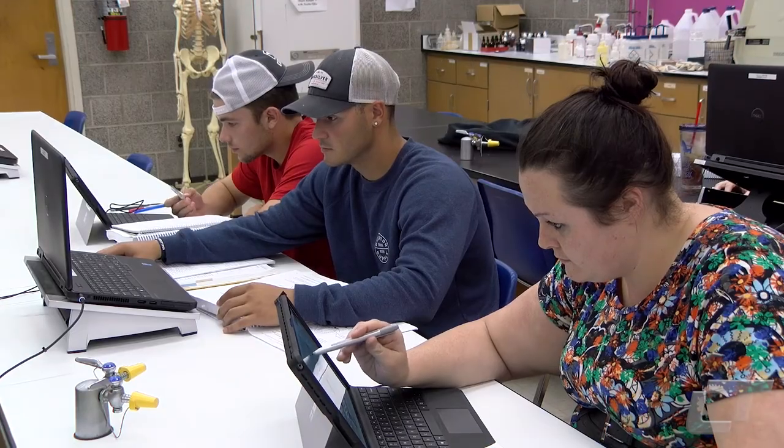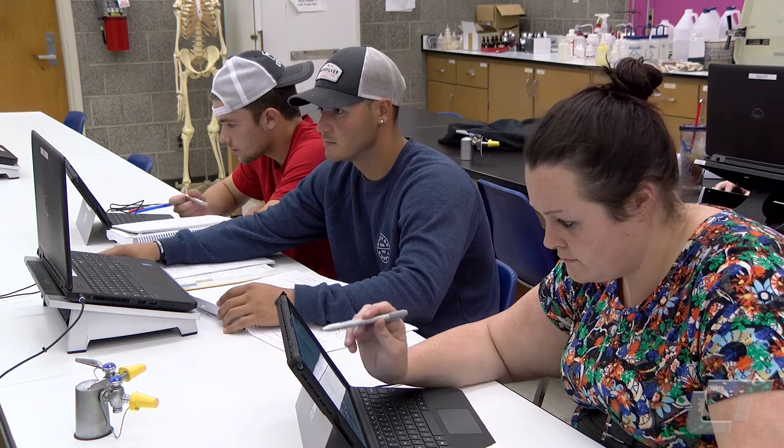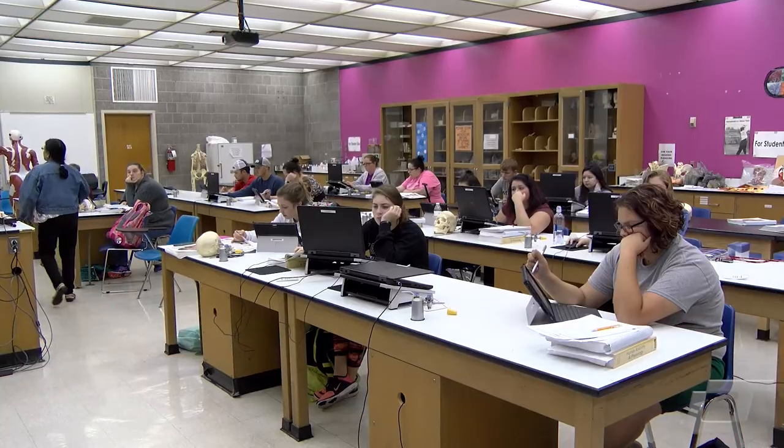In addition to the computer anatomy lab, Roy is also using a new 3D projector in her classes. She says the various tools offer her students different ways to learn. For LT TV, I'm Chris Ford.